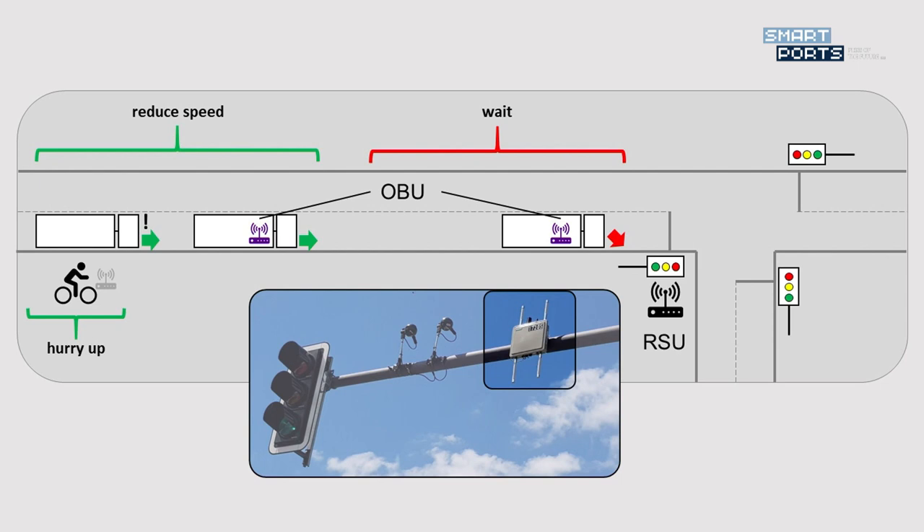One thing we have implemented recently are so-called roadside units, RSU, which communicate with an onboard unit, OBU, which you can see on this picture. The first truck will get information about how much longer it will have to wait until it gets a green light.